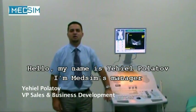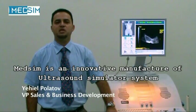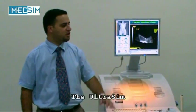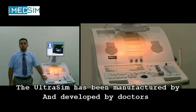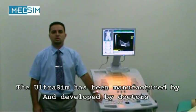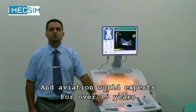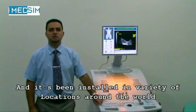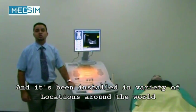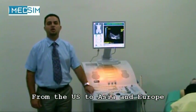Hello, my name is Yechiel Polatov, I'm MedSIM's manager. MedSIM is an innovative manufacturer of ultrasound simulator system, the Ultrasim. The Ultrasim has been developed by doctors and aviation world experts for over 15 years, and it's been installed in a variety of locations around the world, from the US to Asia and Europe.